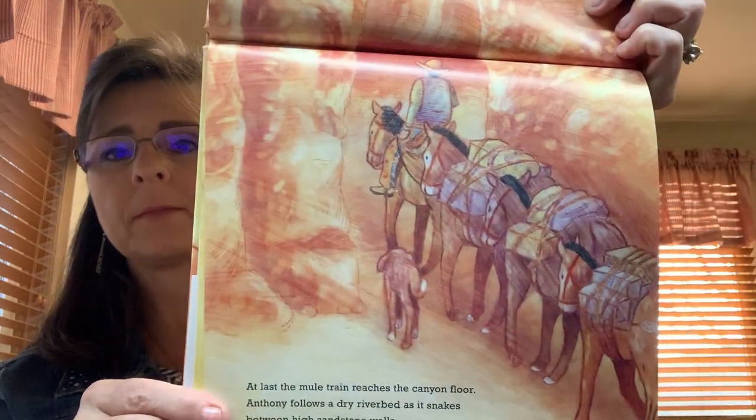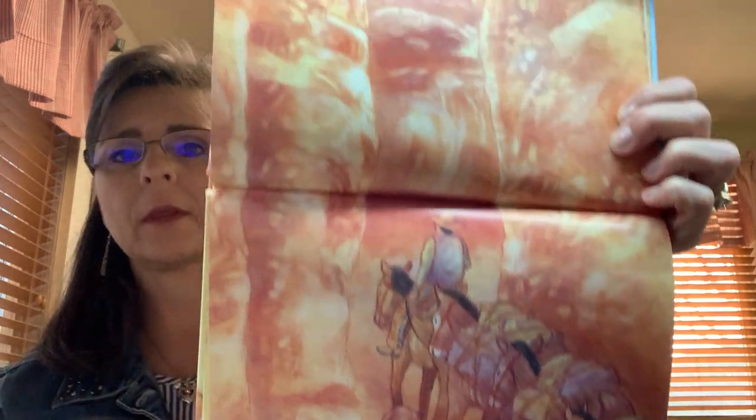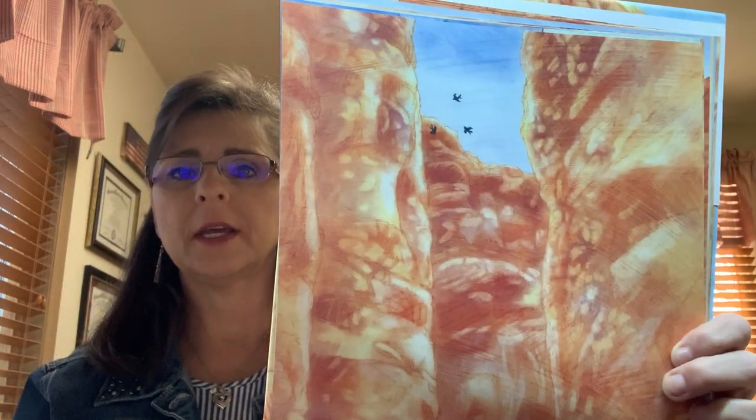At last, the mule train reaches the canyon floor. Anthony follows a dry riverbed as it snakes between high sandstone walls. We live near sandstone, don't we? See those sandstone walls? It is hot in the canyon.